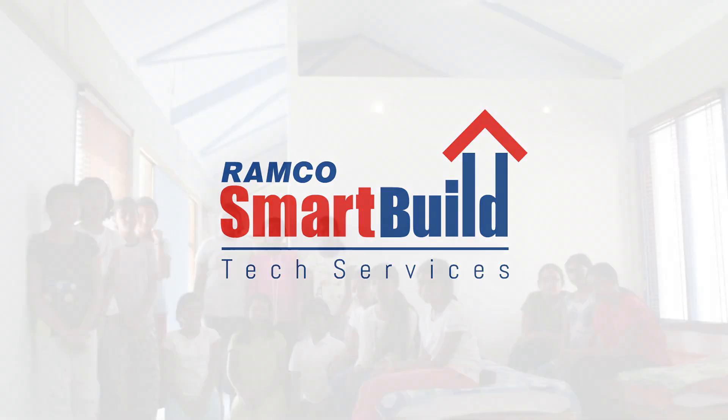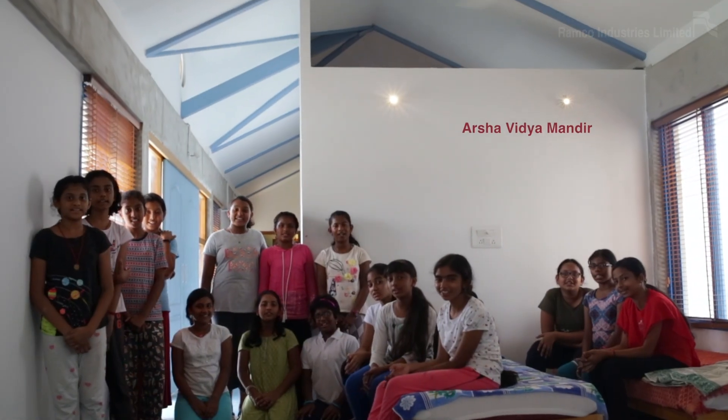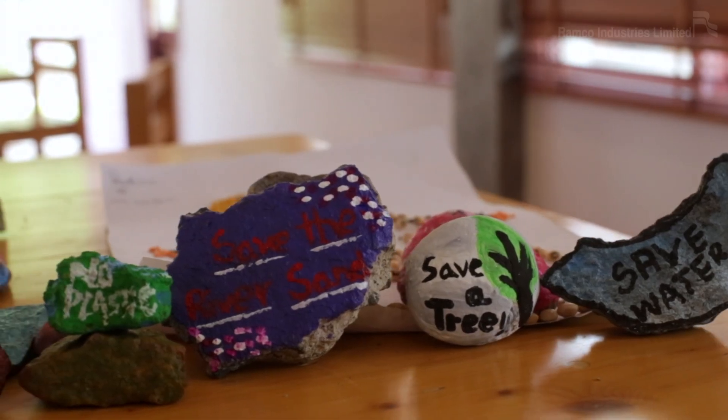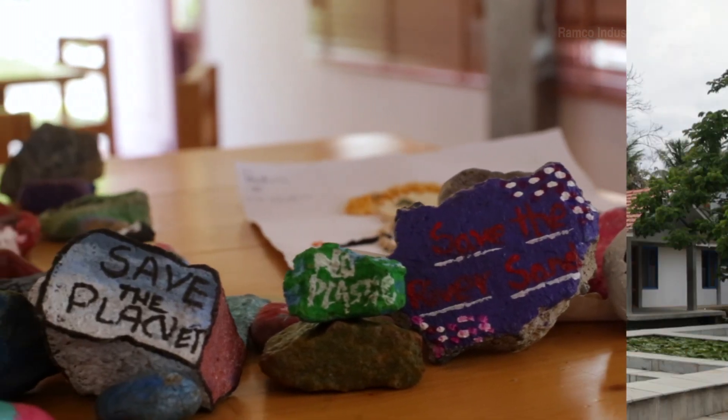Remco Smart Build. Save water, save trees, save the planet. We feel the same. That's why we started Smart Build.